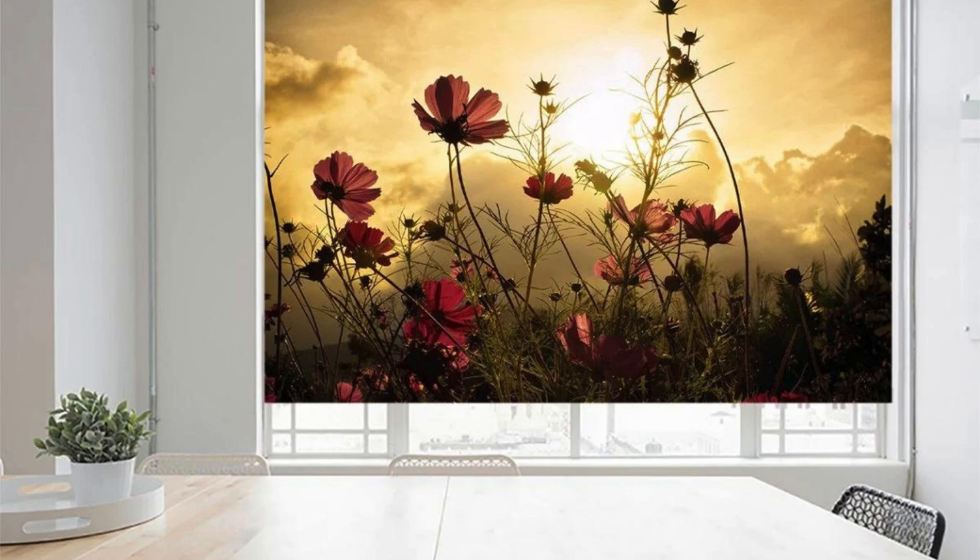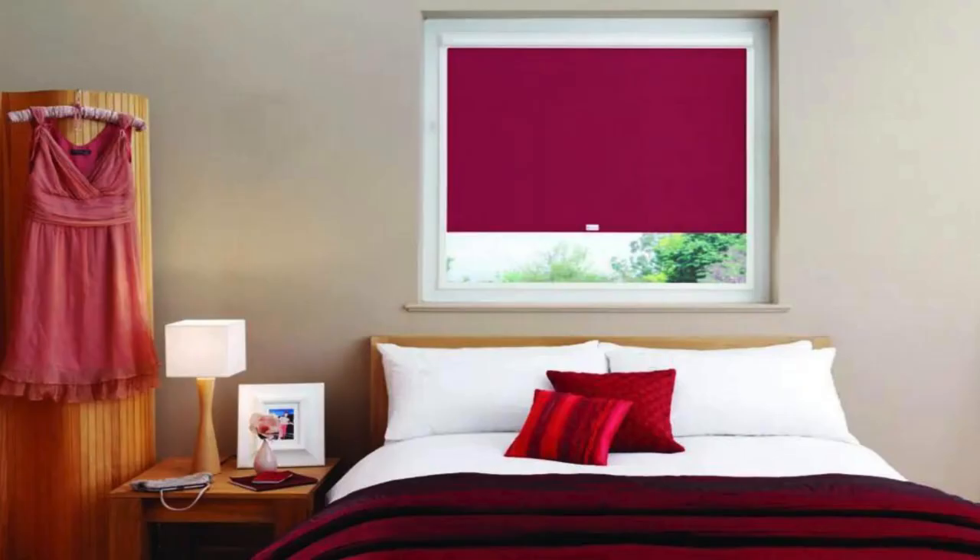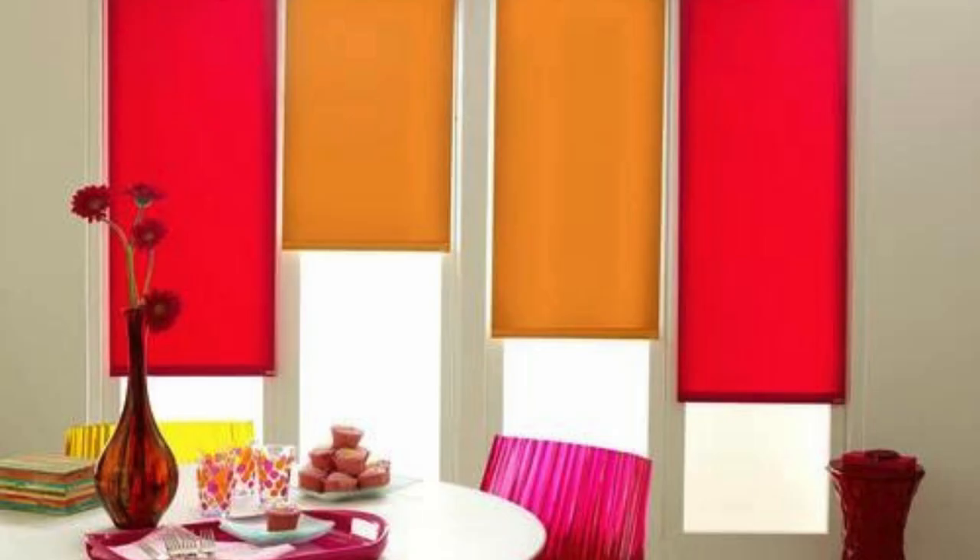Roller blinds, with their sleek and minimalist appearance, consist of a single piece of fabric that can be rolled up or down using a cord or a motorized mechanism. They offer a modern and uncluttered look, seamlessly blending with contemporary interior designs.